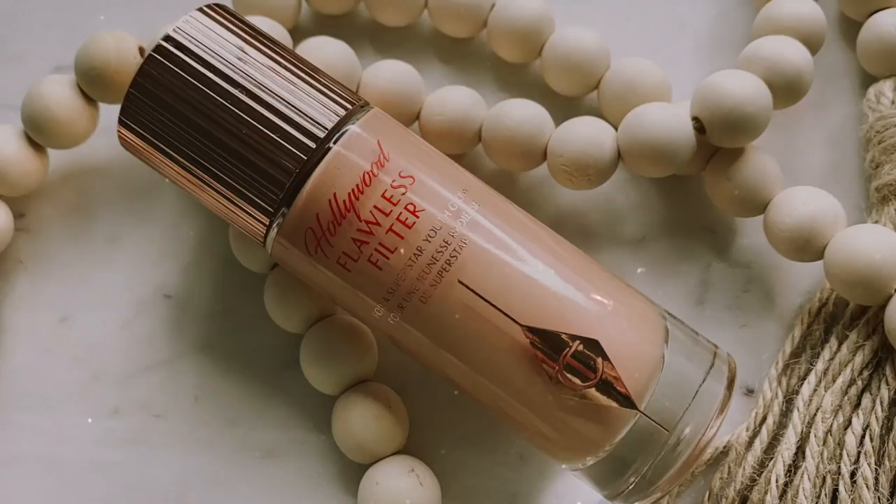Thank you Glasses USA for coming in clutch today. So now let's get into the products! I'm going to start off with my base products. I haven't been really reaching for any primers as of late, but there is one thing I like to apply over my skincare before my foundation.